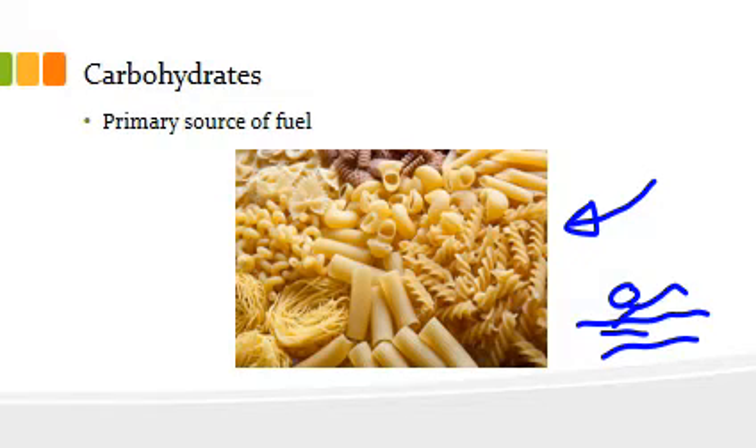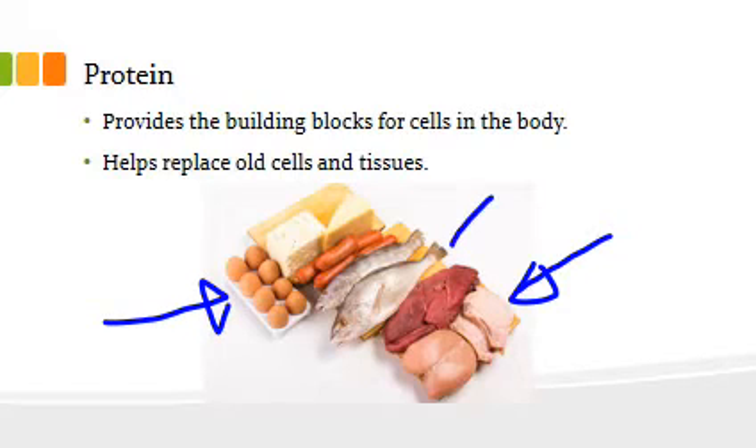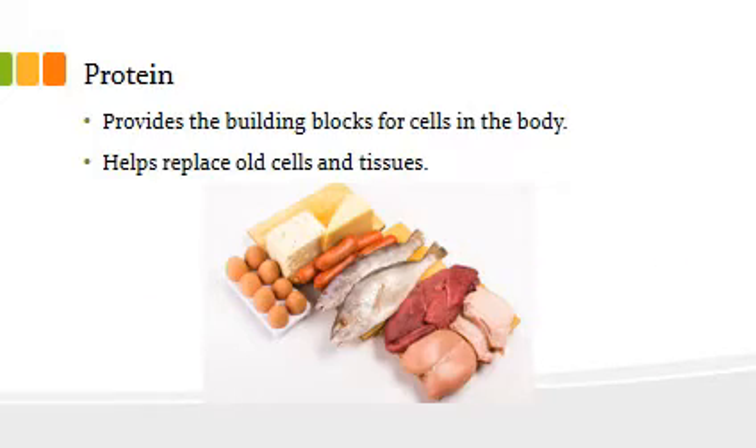Proteins are the building blocks for our body. They are responsible for replacing things like blood cells, muscle fibers, enzymes, hormones, skin and hair. So it's really important that we consume protein on a regular basis, whether it be meat, eggs, fish, or even nuts. A lot of dietitians recommend having a healthy protein-rich breakfast — things like eggs — so have a good think about that for the breakfast part of your menu.